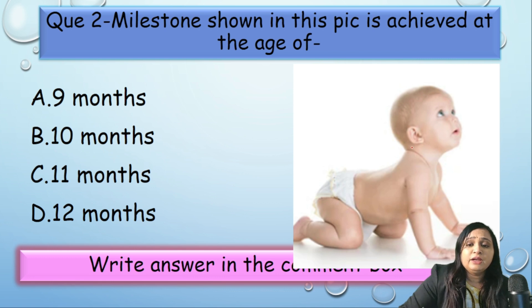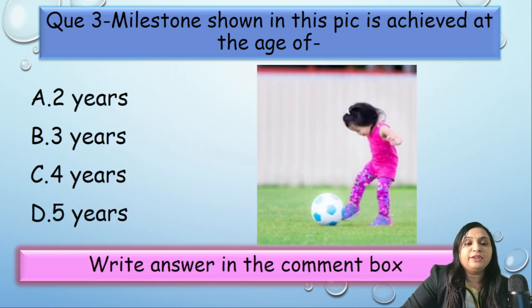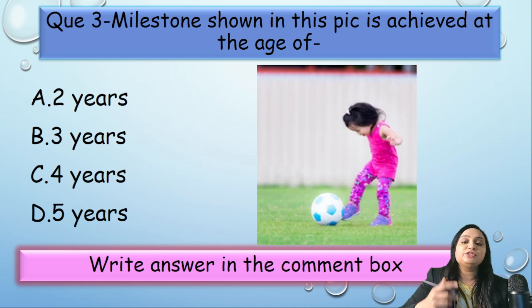MCQ 2: The milestone shown in this picture is achieved at what age? Looking at the picture — is it crawling or creeping? It is creeping, because the chest is off the ground. Creeping is developed at ten months.